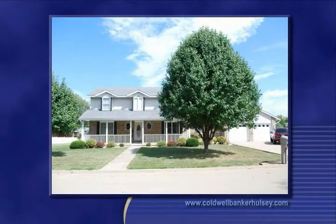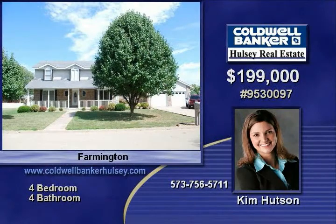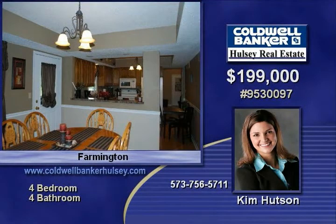Attractive two-story, four-bedroom home located in Farmington. Lots of square feet for the price with this great home. This home boasts a main floor master bedroom, family room, and living room.